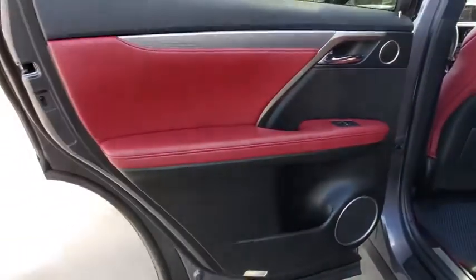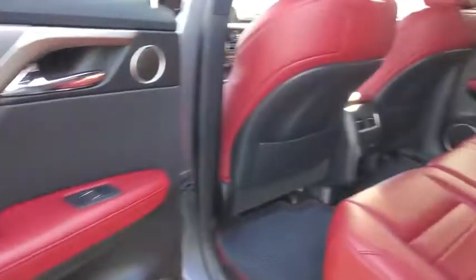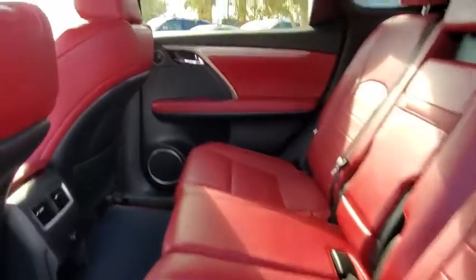Keyless entry, navigation system, backup monitor, fog lamps, rear wiper, tire pressure monitoring system, smart key system, four-piece floor mat set, power tilting steering wheel, power rear door.